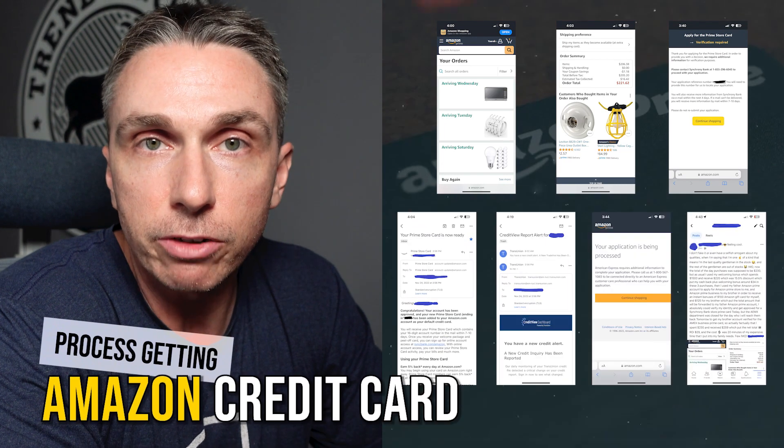What's up, YouTube? Welcome back to the Wallet Monkey channel. In this video, what I wanted to share with you is the process to getting an Amazon credit card.